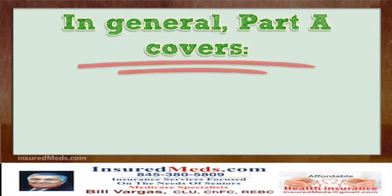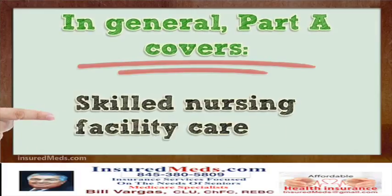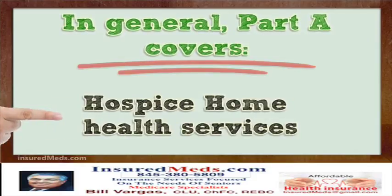In general, Part A covers hospital care, skilled nursing facility care, nursing home care, hospice, and home health services.